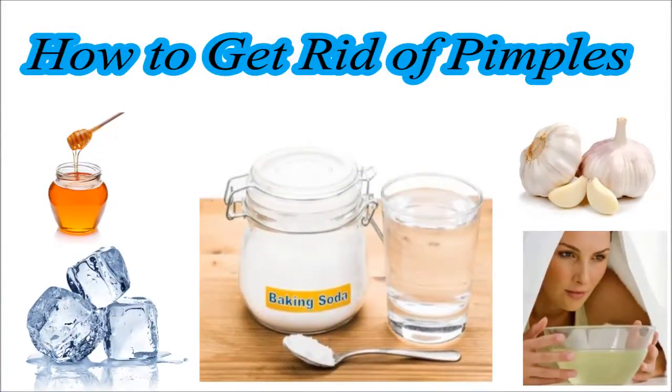Hello friends. In this video we will see how to get rid of pimples. Let's start.